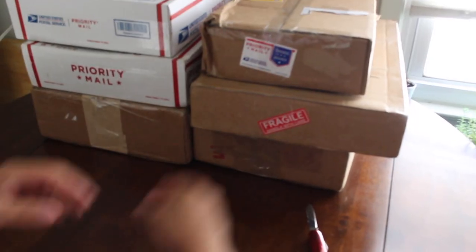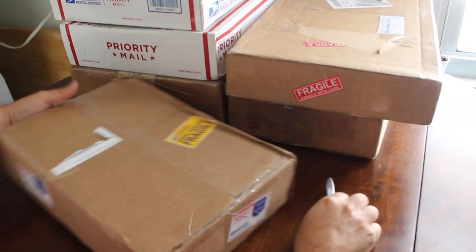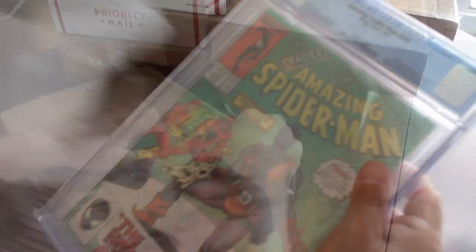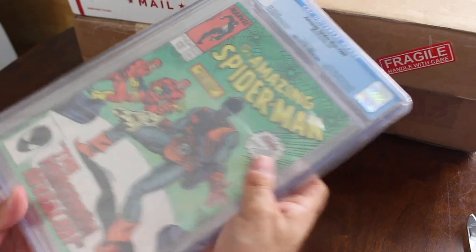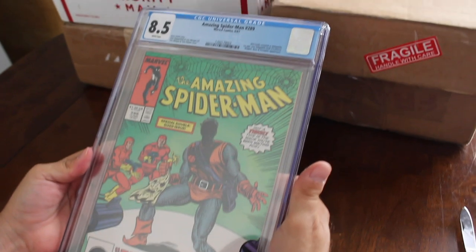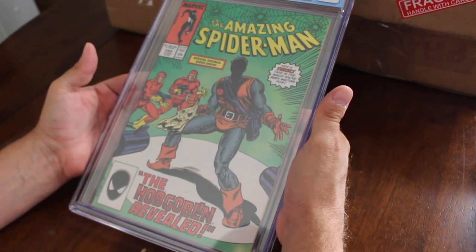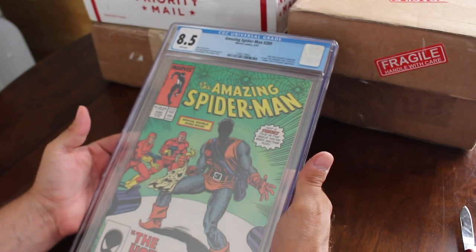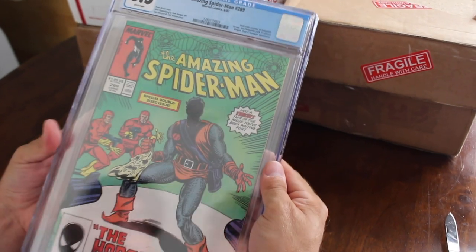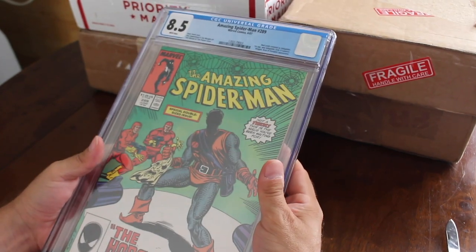Awesome book. Box number two looks a little damaged — hopefully the book is not damaged. This is Amazing Spider-Man #289, white pages, 8.5 — first appearance of the new Hobgoblin. This is just a cool book. I like the artwork on this one too. I'll add it to my Amazing Spider-Man collection.